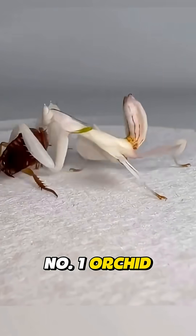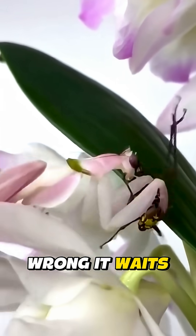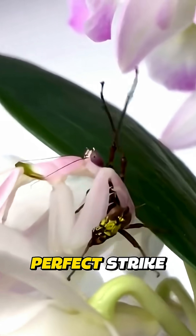Number one: the orchid mantis. Looks like a flower, right? Wrong. It waits, motionless, for the perfect strike.